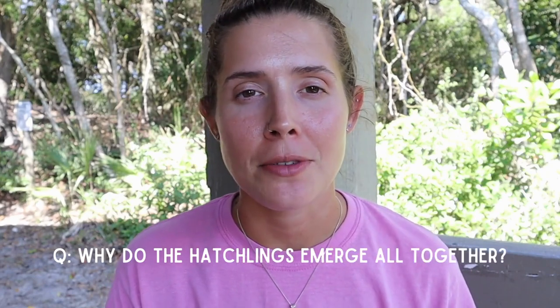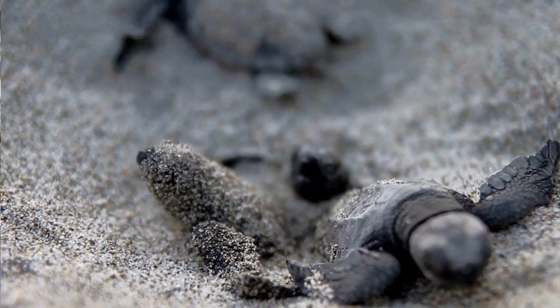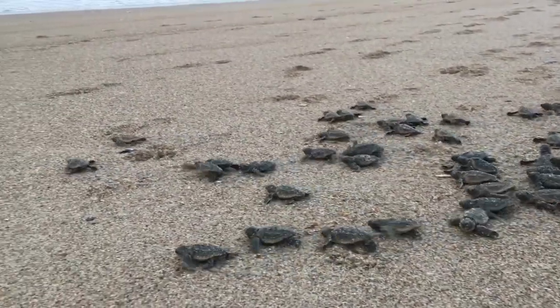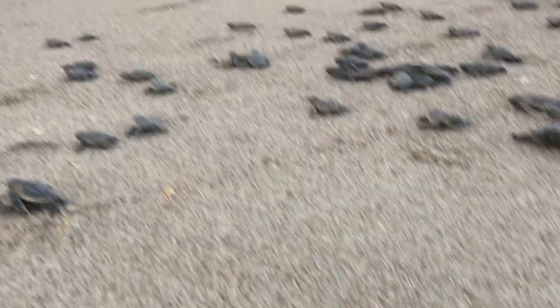Why do the hatchlings emerge altogether? That chamber is fairly deep — it could be 18 to 24 inches in depth for a loggerhead sea turtle, or maybe even deeper depending on the species. So they do have to work as a team to propel themselves up and get out of the sand. Also, safety in numbers — they only have a chance of one in a thousand of reaching adulthood, so if they go all together, they have better odds to make it to the ocean.